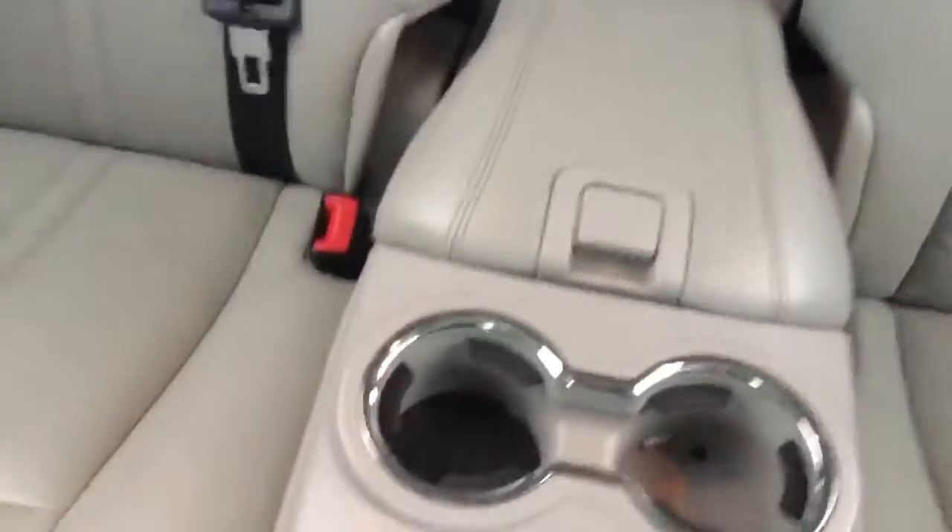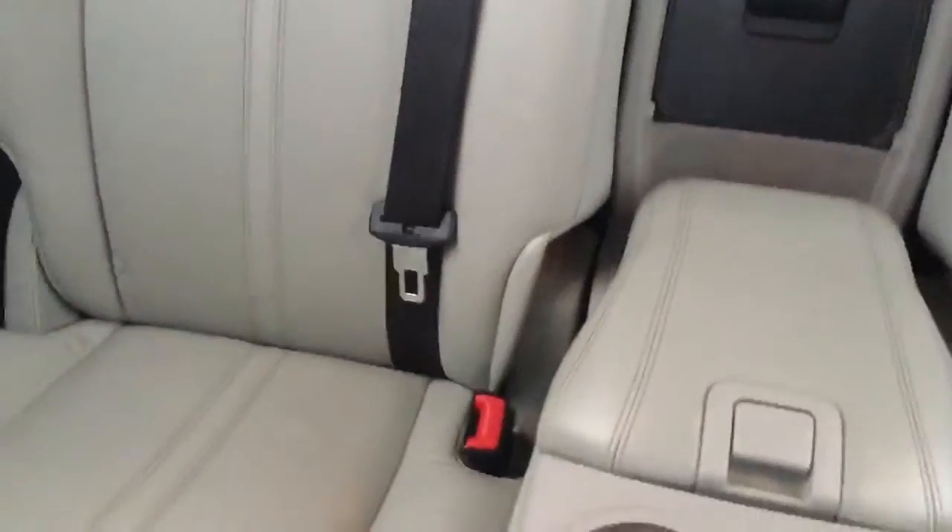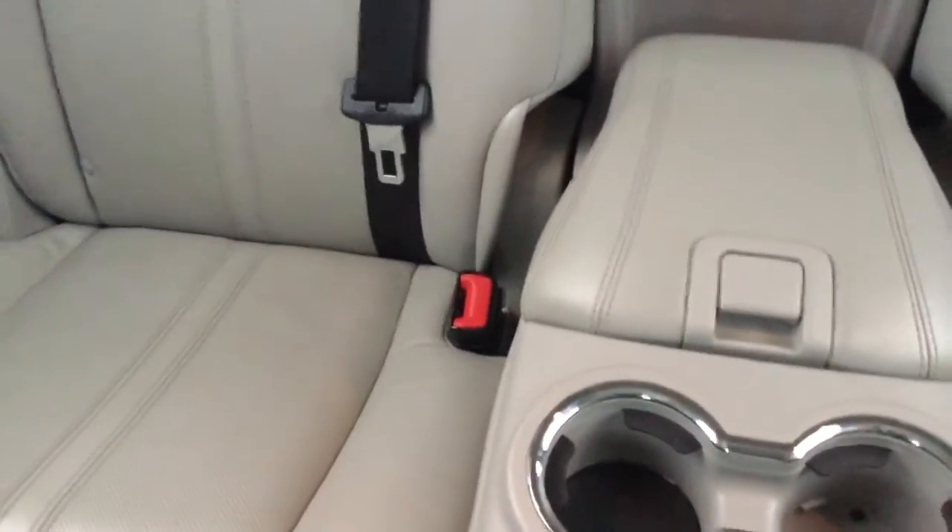It is premium leather. If you look at the back, you have two beverage holders. When the console goes down, or somebody's sitting there, you can put it up and you would have three seats. You do have a moonroof on this vehicle — when you open it, it's almost the full length of the vehicle.